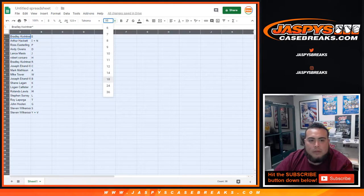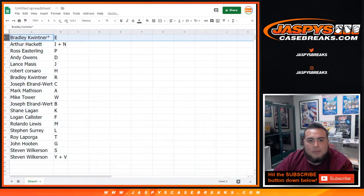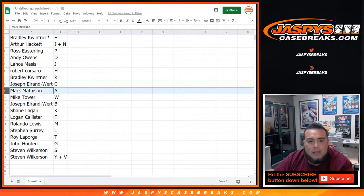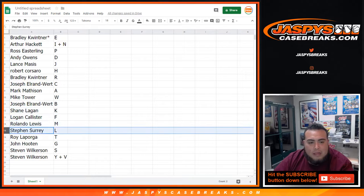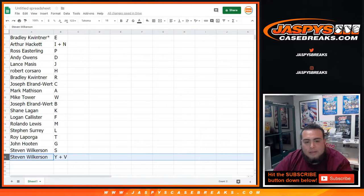So here's the assignments: Bradley last, mojo you got E, Arthur happy with I and N, Ross you got P, Andy Owens with D, Lance you have J, Robert Caruso with H, Bradley got R, Joseph you got C, Mark with A, Mike Tower you got W, Joseph you got B, Shane you got K, Logan with F, Rolando you have M, Steven with L, Roy with T, John with G, Steven with S, and also Y and V.